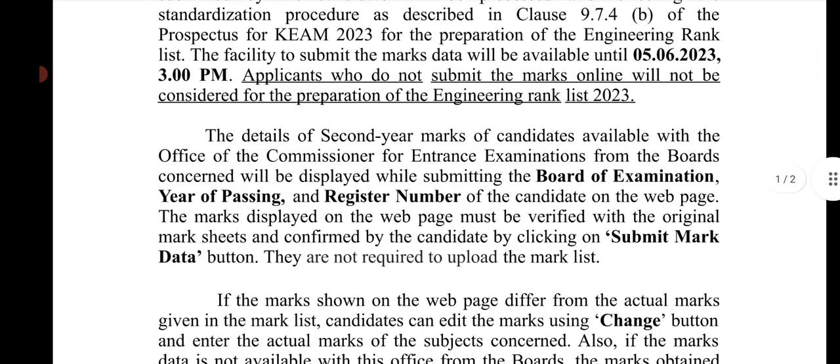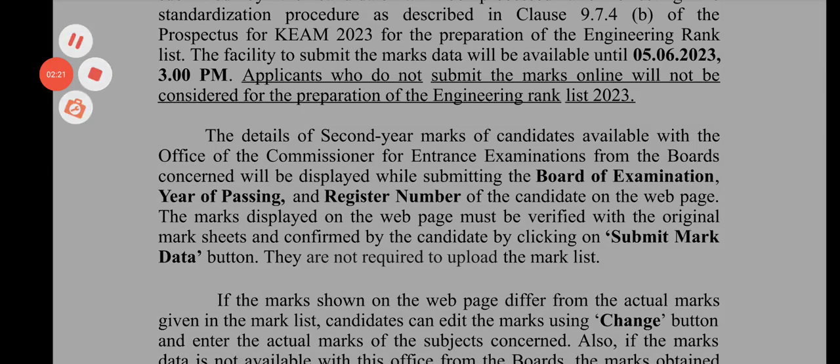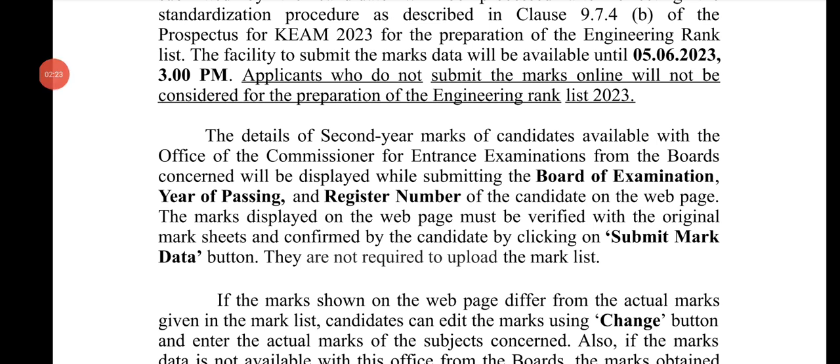If you have any details of the board exam, you will be able to pass the standardization process. Enter your register number, then click the Submit Mark Data button on www.cee.kerala.gov. Enter your application number and click the signature button, then click the IDS button to proceed with your mark submission.